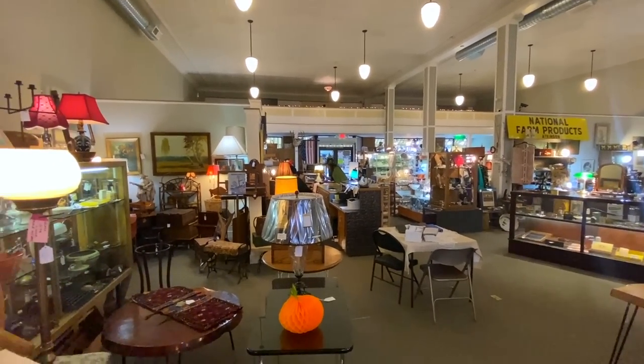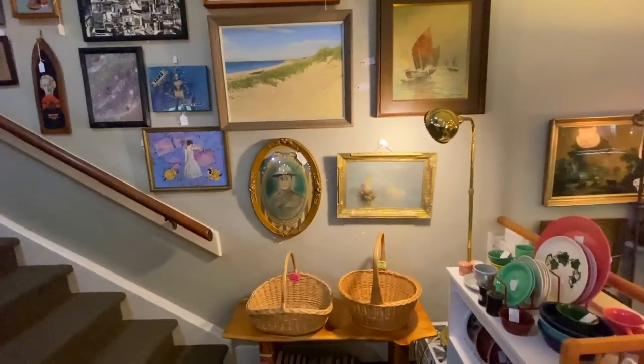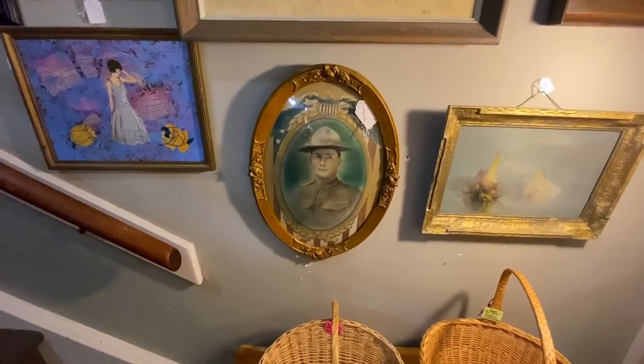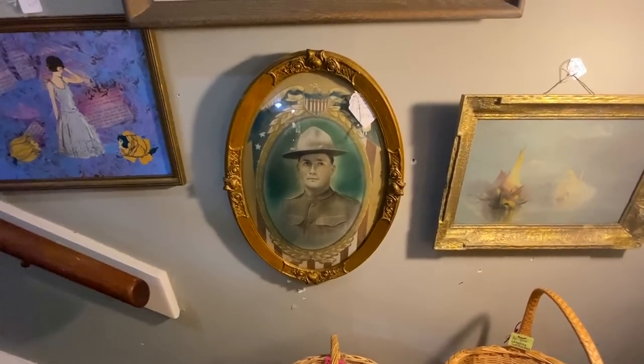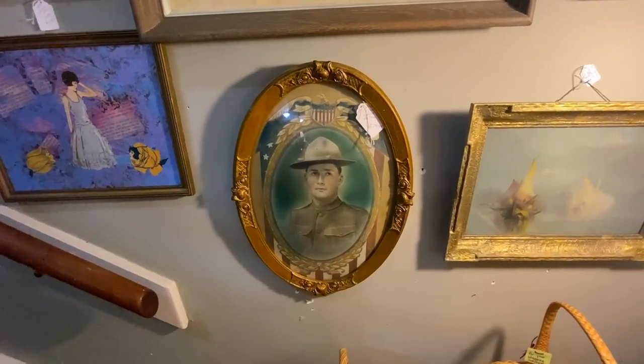We are going upstairs. Those lights you saw hanging from the ceiling actually came from an old Portland, Oregon hotel when this place was first renovated when it was the pharmacy. Here's a neat Doughboy picture — it's a convex frame, it's ornate, it doesn't have any damage, and Doughboys sell for more, so $79.95 is a pretty good price on that.